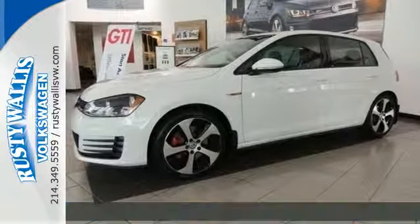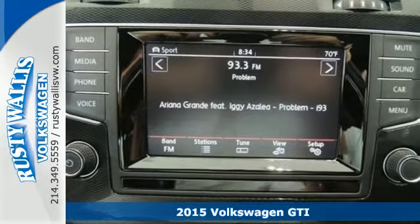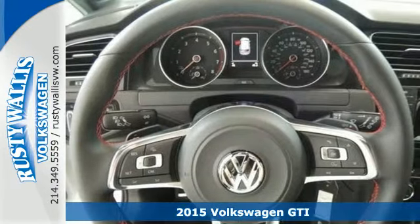It's a 2015 Volkswagen GTI. This hot hatch is a top performer. It sets an impressive standard on standard features.